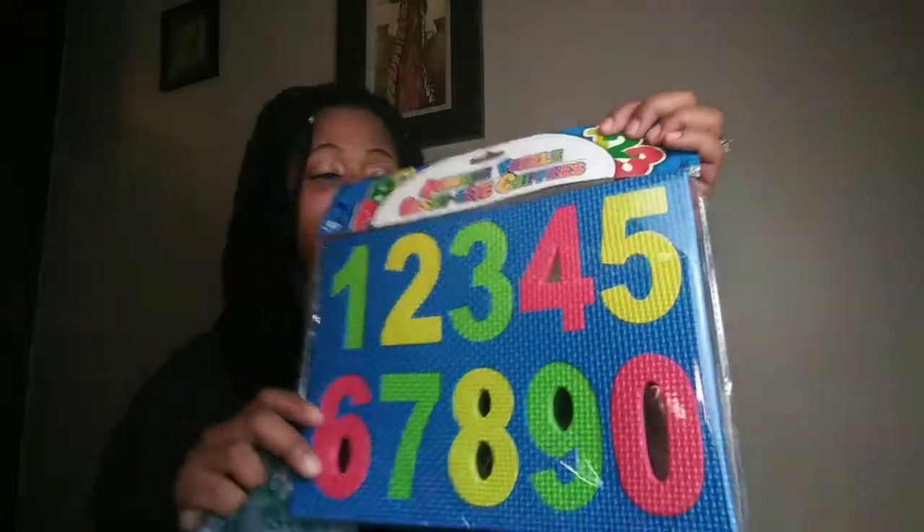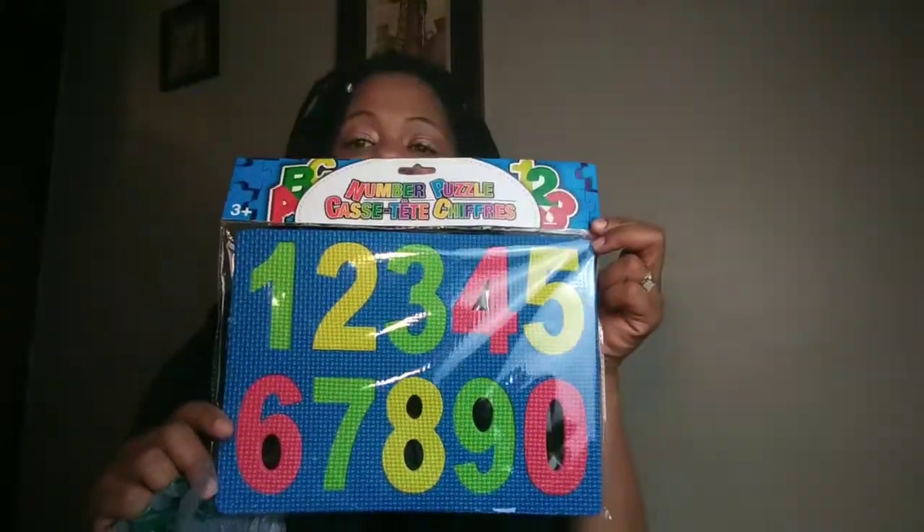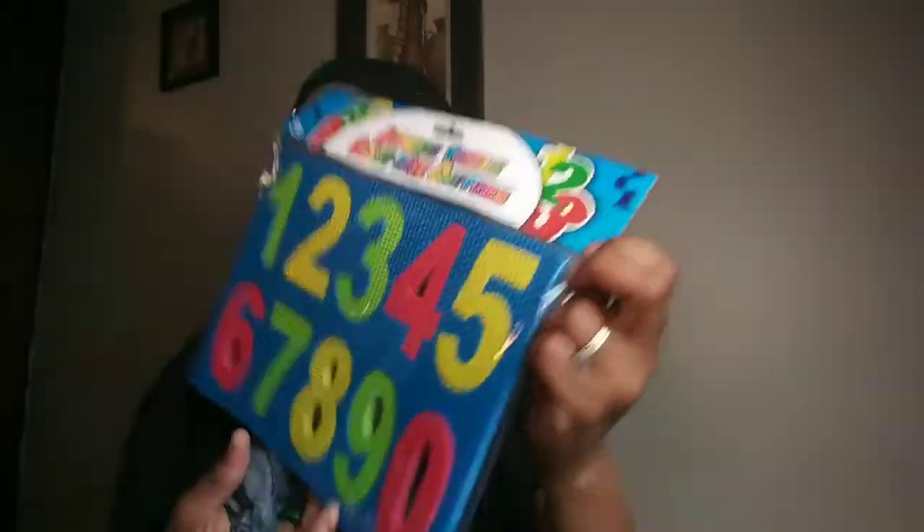I got the girls some AA batteries because they use their Wii remotes for Just Dance. I also got Yaya — my toddler daughter — a number puzzle. It has the numbers on there and she loves puzzles, so I got this as well for Yaya.